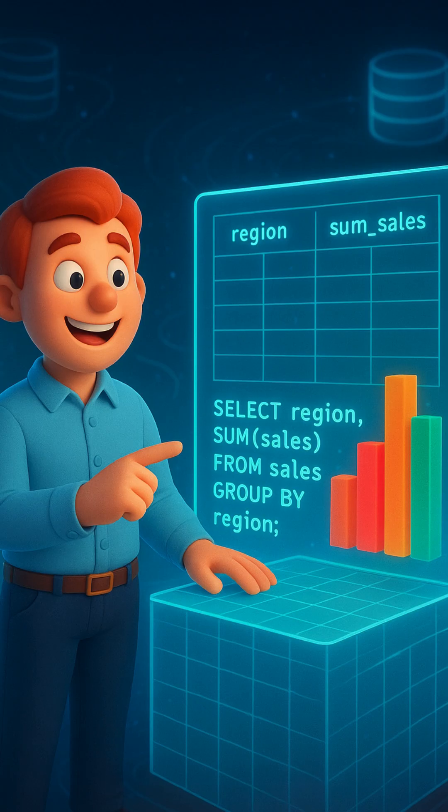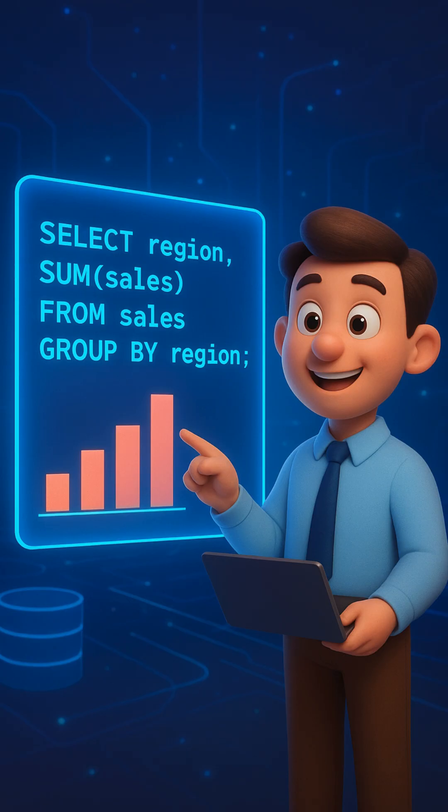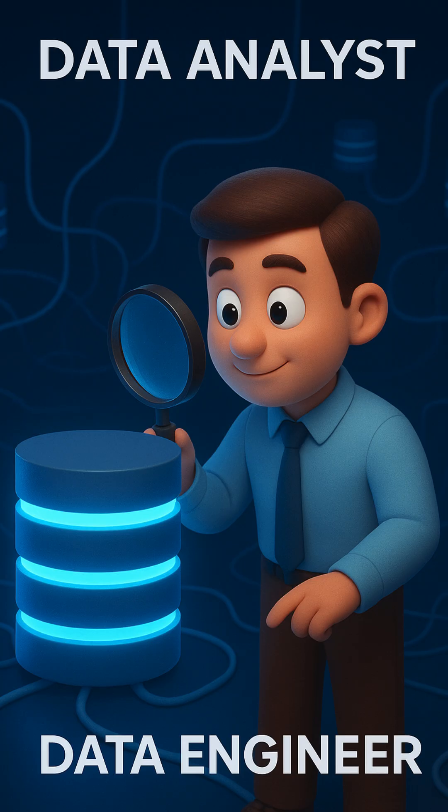Think of SQL as the language that helps you to understand the data. It will answer your questions like, hey, show me the last month's dates. You can use SQL to filter, summarize, and to organize the massive tables of data. SQL is where every data journey begins.